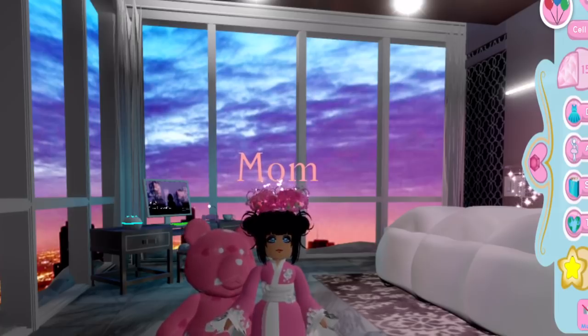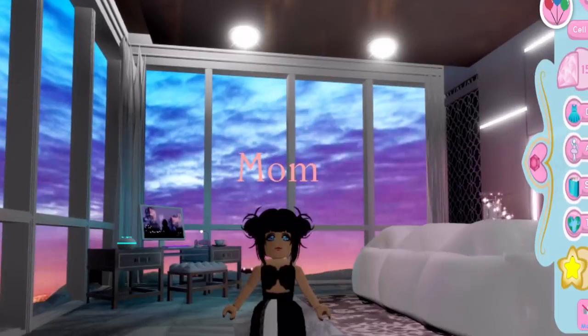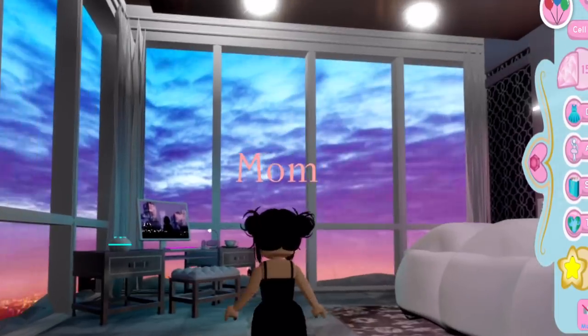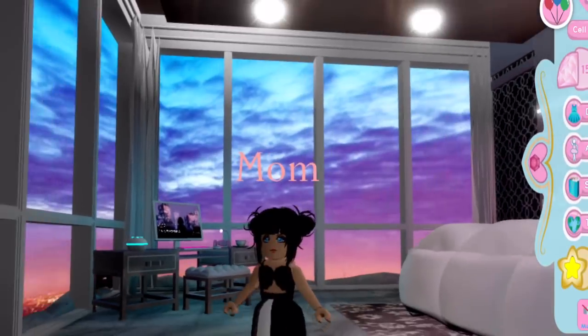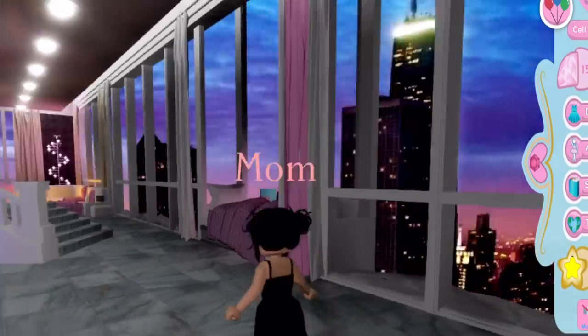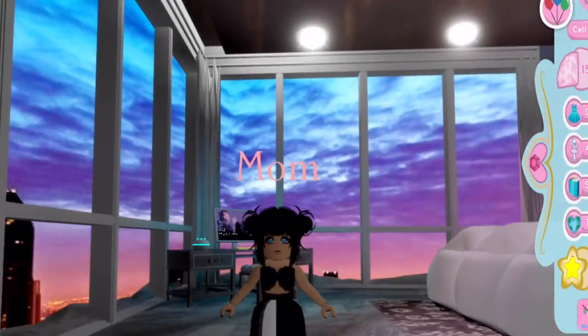Now I'm going to be telling you all the accessories that I sold. First thing I sold was the cherry blossom skirt and I sold this for 5,000 diamonds. It was like 3,000 diamonds off so it was a really good deal. Here's what the skirt looks like — it's really cute and I had a double so it was okay.